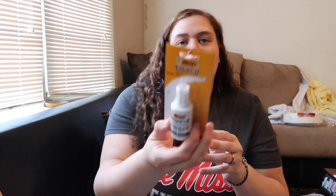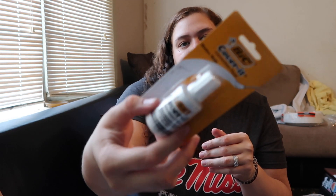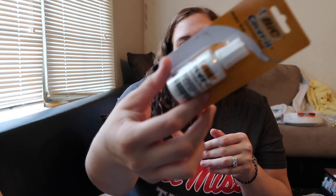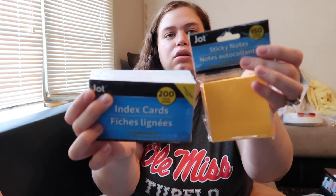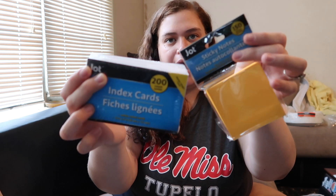I got some Cover It correction fluid, multi-purpose, the BIC kind — you just cover up your mistakes. Chaylon got some sticky notes and some index cards, because there's no reason to be spending more than a dollar on either of these.